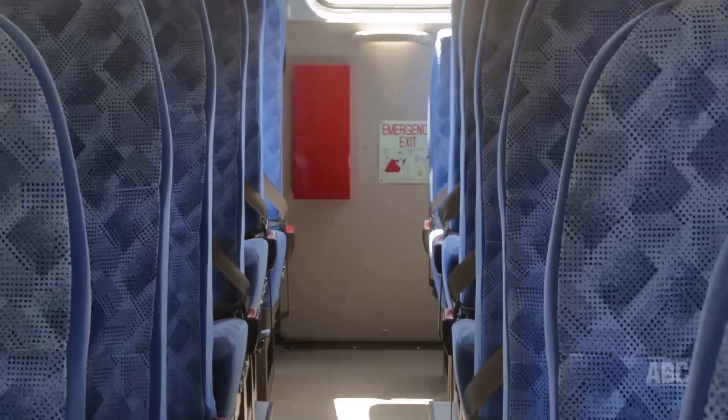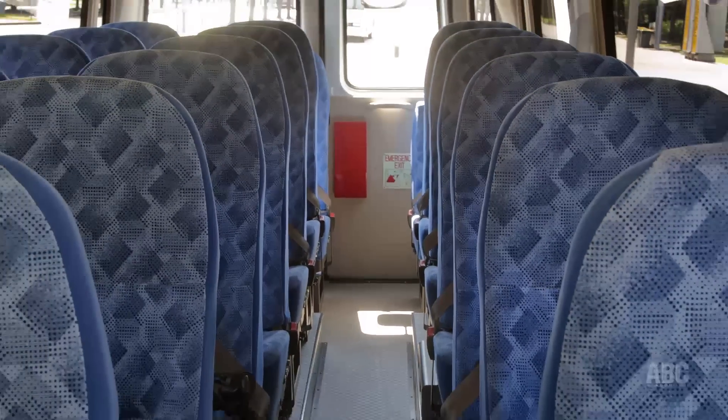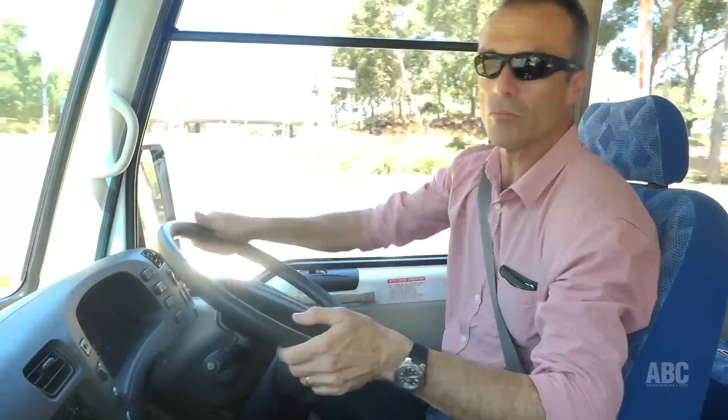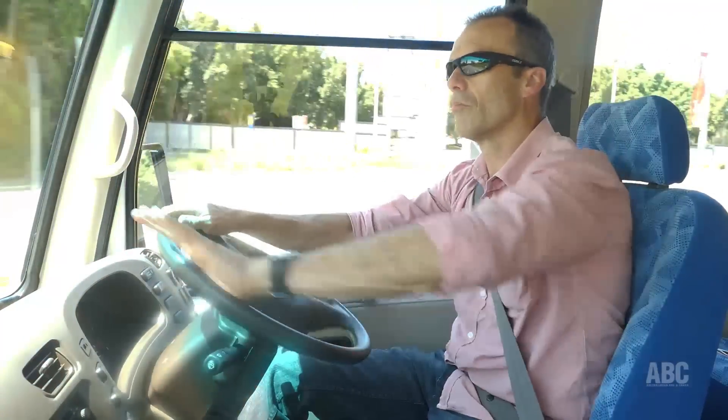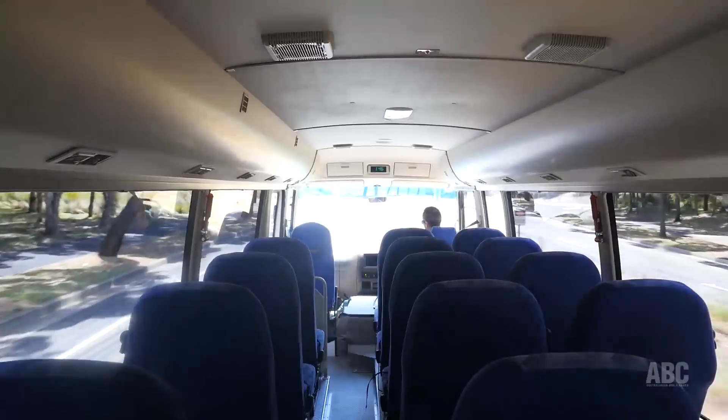From the passengers' point of view, I'd say they'd have to be very happy. I like the high-back seats. It could be a bit of a problem for operators who don't want kids mucking around below the high seats where they can't be seen, but there's zero chance of whiplash.